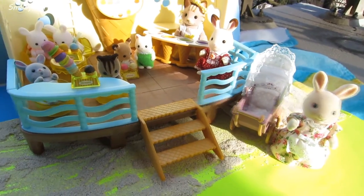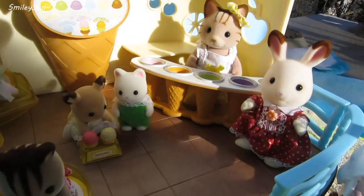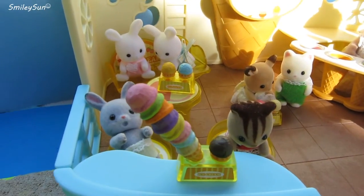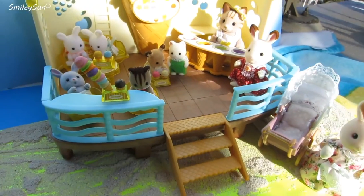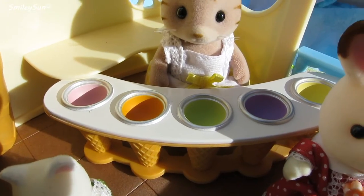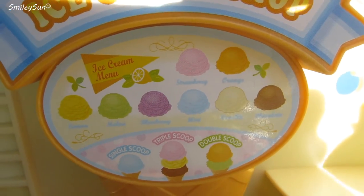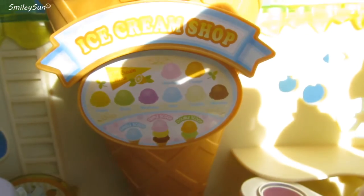Thank you so much for joining me today, Smiley Suns, for the grand opening of the Calico Critter Ice Cream Shop. If you would like to see more smiley videos, make sure you hit that big subscribe button to become an official Smiley Sun fan. What flavor of ice cream would you order from the Calico Critter Ice Cream Shop? I would order chocolate.